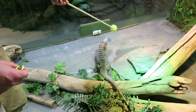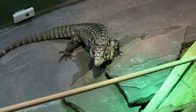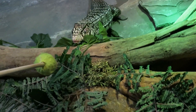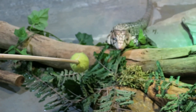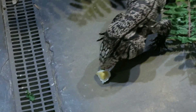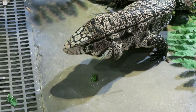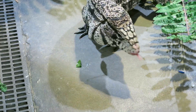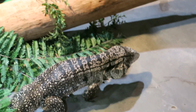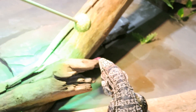We can ask him to follow the target around like this. If we want to move him into our back-of-house holding space or into a transport crate, we can do that without having to physically restrain him. That makes it a little bit easier on him and easier on us — it cuts a lot of the stress out for different husbandry procedures. We can also get up close, do a quick physical exam, ask him to move between different areas of the exhibit during cleaning, and it keeps him active.